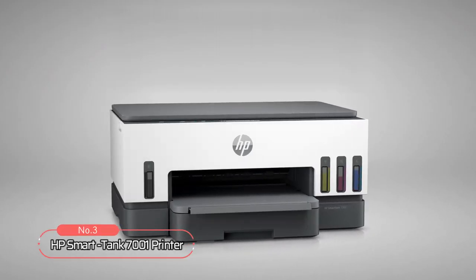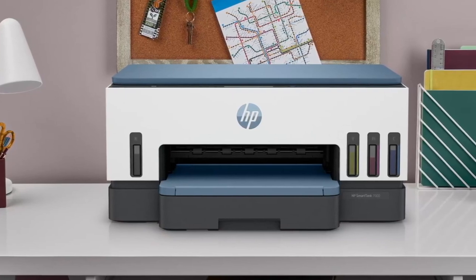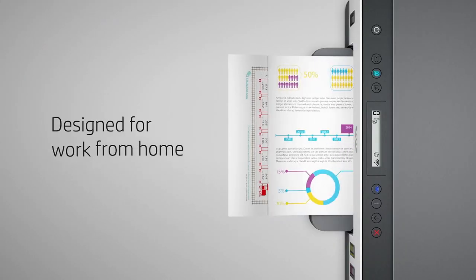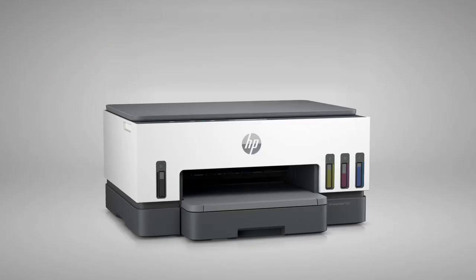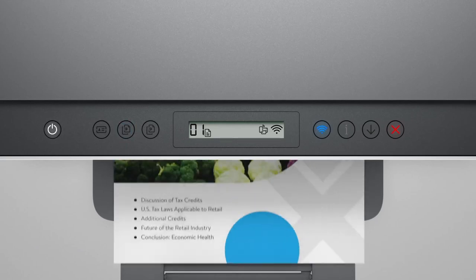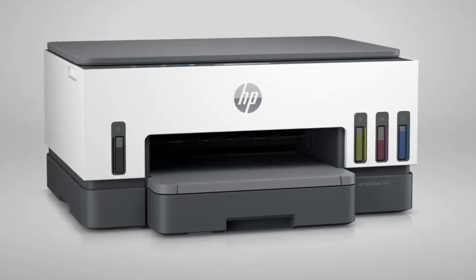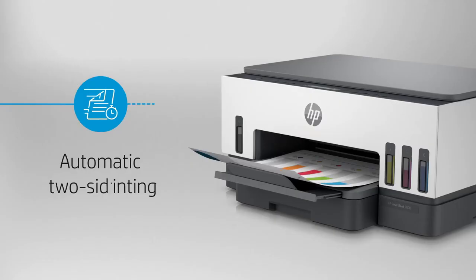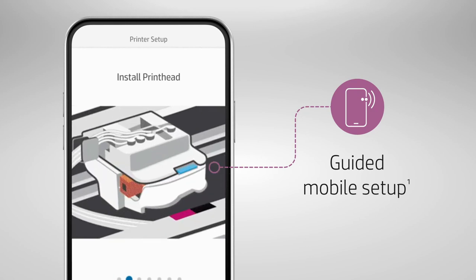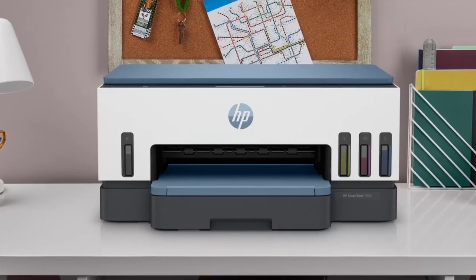At number three on our list is the HP Smart Tank 7001 Printer. This is a versatile and efficient printer that's perfect for anyone who needs to print a lot of documents and photos. Whether you're working from home or helping your children with their homework, this printer is designed to meet your needs. One of the standout features is its smart guided buttons, which make it easy to navigate through the printer's many functions quickly and efficiently. This printer also features low-on ink and paper sensors, so you'll always know when it's time to refill. With automatic two-sided printing, guided mobile setup, and reliable self-healing dual-band Wi-Fi, it ensures that you stay connected no matter where you are.